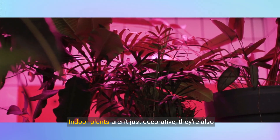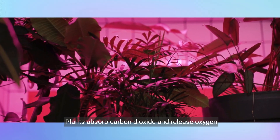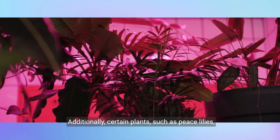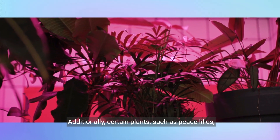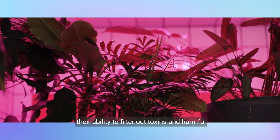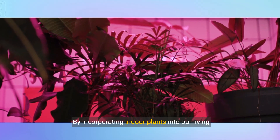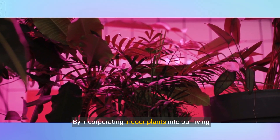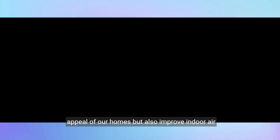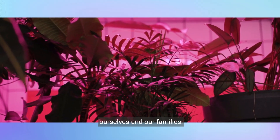Indoor plants aren't just decorative — they're also powerful natural air purifiers. Plants absorb carbon dioxide and release oxygen through photosynthesis, helping to freshen the air in our homes. Additionally, certain plants such as peace lilies, snake plants, and spider plants are known for their ability to filter out toxins and harmful chemicals, such as formaldehyde and benzene, from the air. By incorporating indoor plants into our living spaces, we can enhance the aesthetic appeal of our homes and improve indoor air quality.